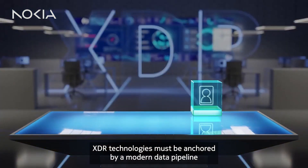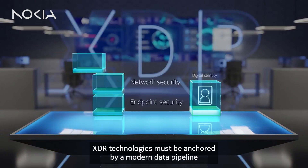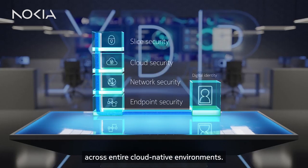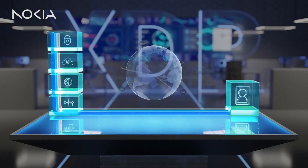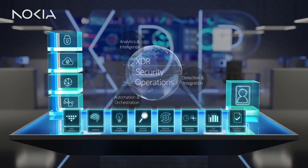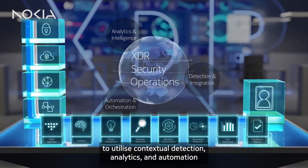XDR technologies must be anchored by a modern data pipeline that is able to collect and process security data across entire cloud-native environments. Nokia NetGuard XDR security operations allow CSPs to utilize contextual detection,